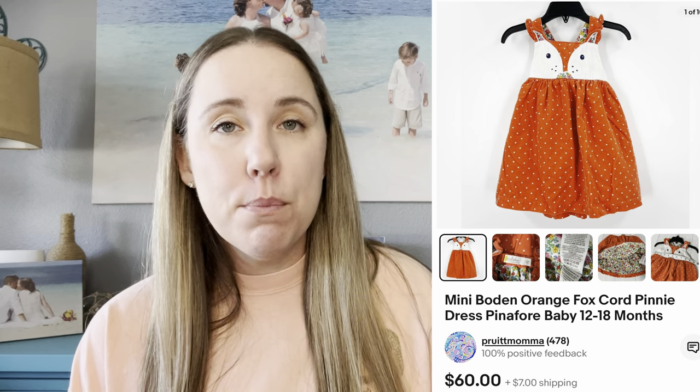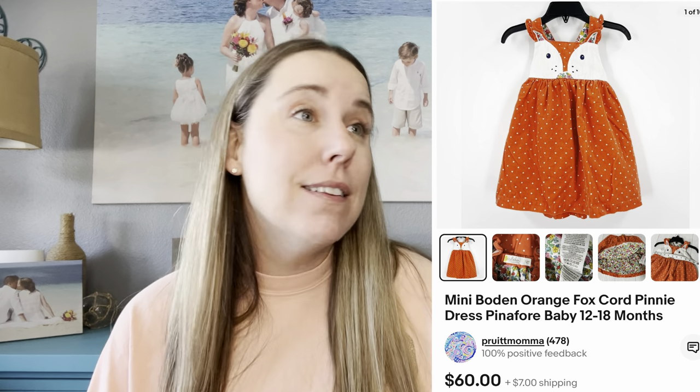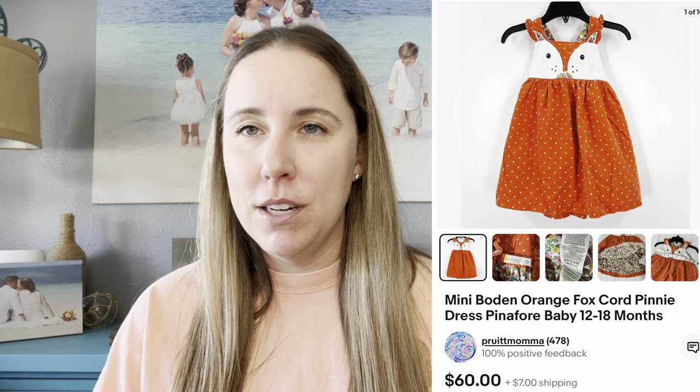This was a fabulous sale. I showed you guys when I purchased it — it was something I traded for at Once Upon a Child for $10. It was this adorable Mini Boden Fox Pinafore. Mini Boden is a brand that every now and then has super hard-to-find, highly sought-after pieces — that's what HSA and HTF mean. It sold for $67 on eBay, giving me a net profit of $42.66. Always do your research, because you could easily have listed this for $15–20, thinking it's just a kids 18-month item. Mini Boden is a brand I'm always going to pick up.